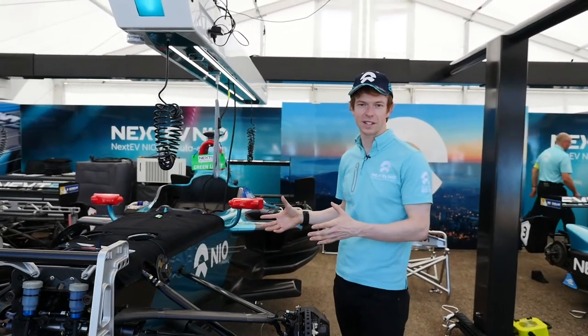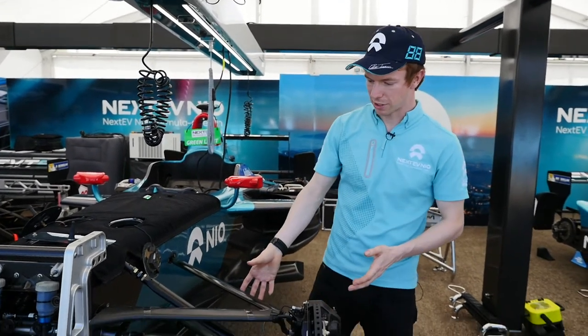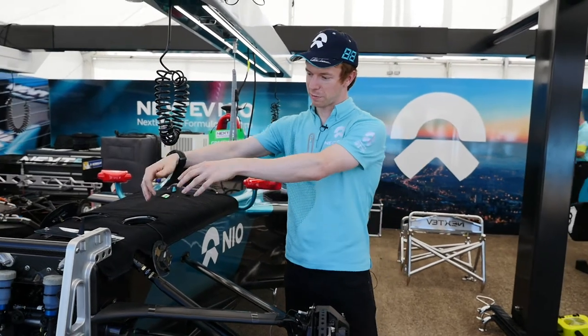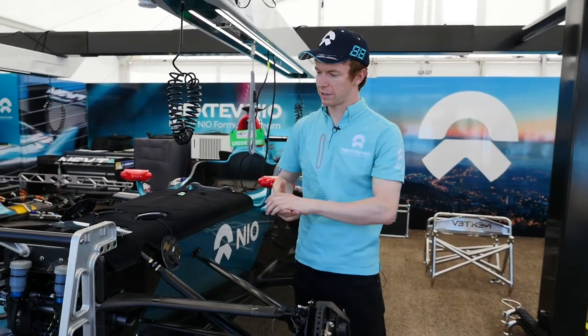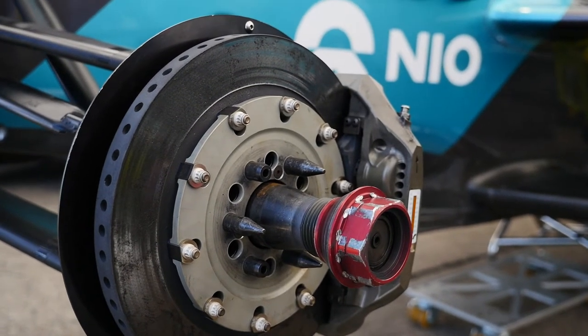It's a safety cell that really protects us in any crash. We have the front suspension here where it's bolted on, and we have all the suspension springs and roll bars inside the chassis. We have carbon fiber brakes which give us good stopping power.